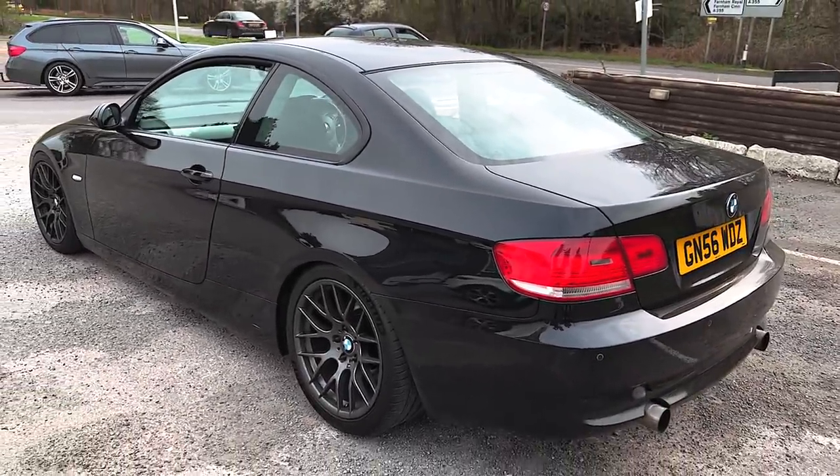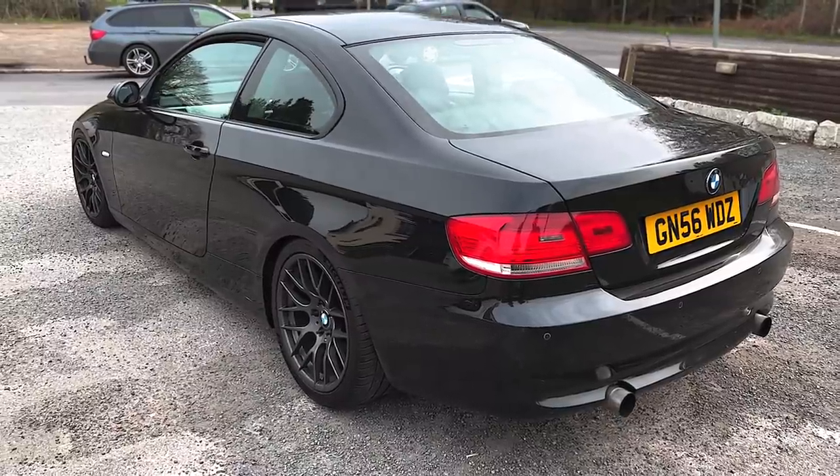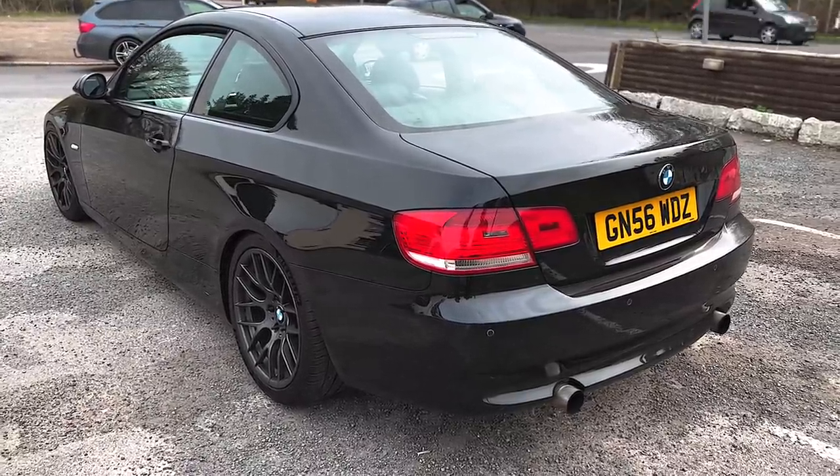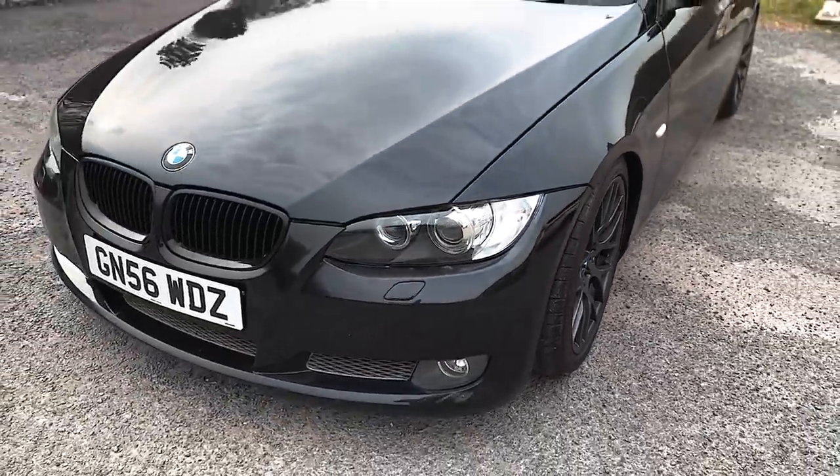Welcome back to the channel - today we are going for a POV drive with Richard in his 650 horsepower 335i. Bit of a sleeper indeed. Just shot a video for the main channel but thought let's do a little separate POV drive. Absolute weapon - let's go over the mods, Richard.